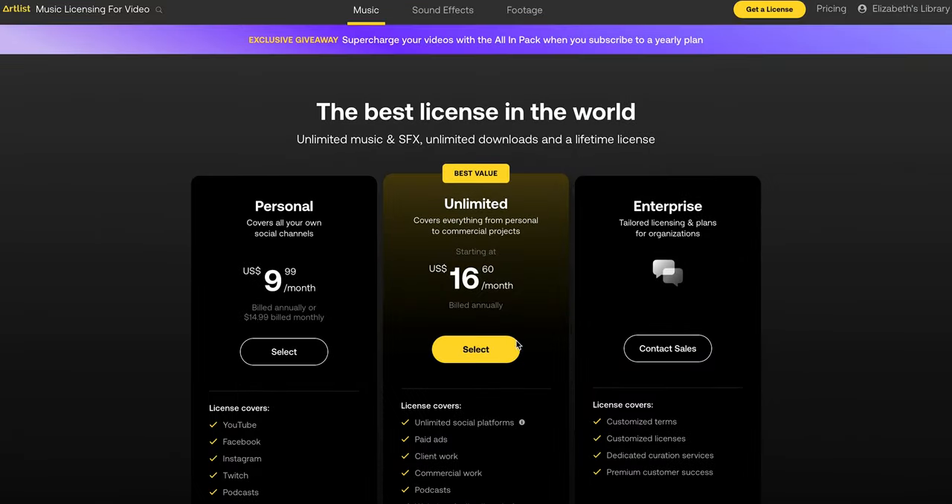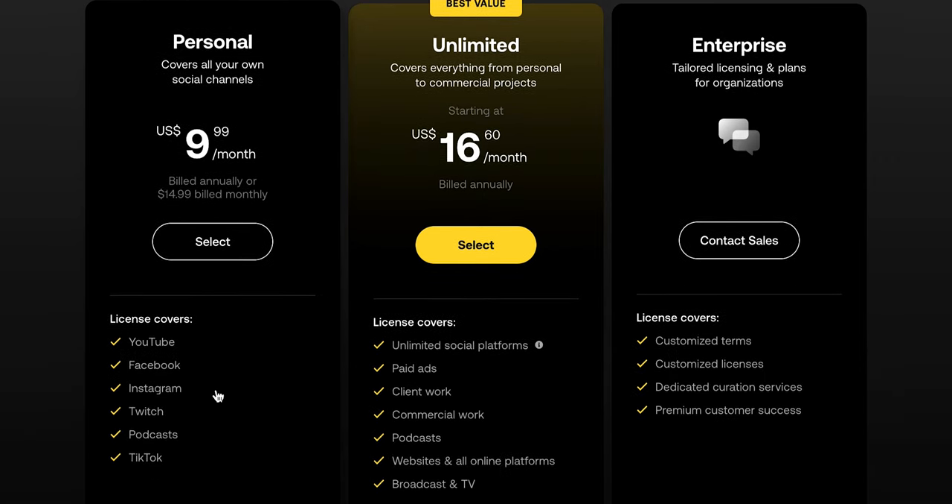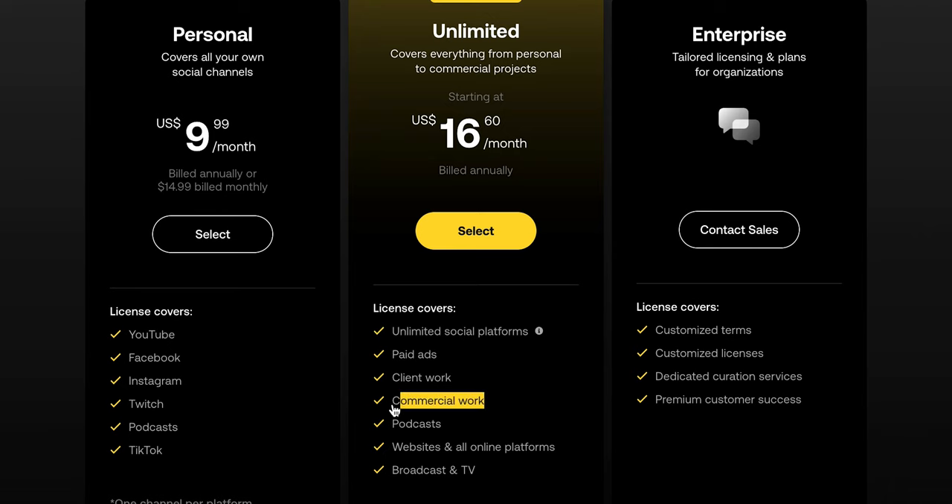There are definitely subscription options available to suit your needs. The first is a personal plan which is only $9.99 a month billed annually and it covers all your own social media channels. The second is their unlimited plan listed at $16.60 a month billed annually, which will cover everything from personal to commercial projects. Artlist offers a ton of different category filters to help narrow down your search.